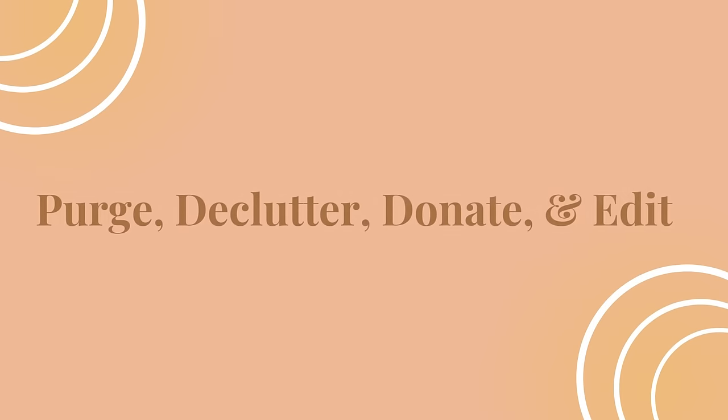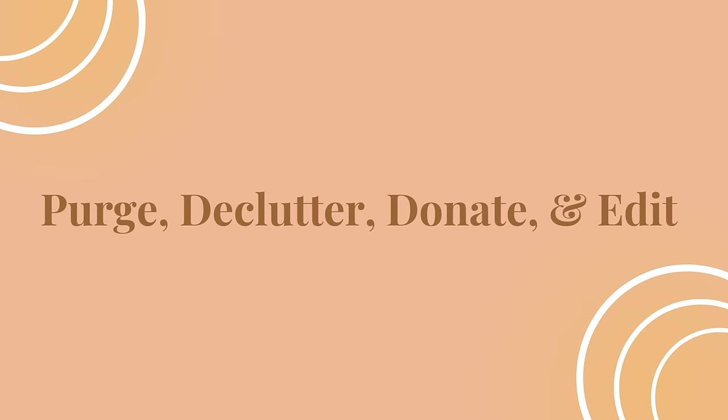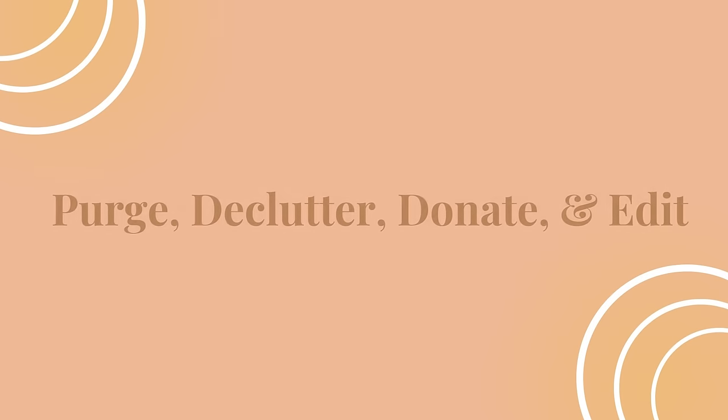Before embarking on any type of interior design, whether you have a small space or a large one, my first tip is always, always the same: purge, declutter, donate, and edit — exactly in that order. The great purge always starts with taking full inventory of everything that you have in your home. I like to start with the room I use most, or at least the one that has the most clutter.